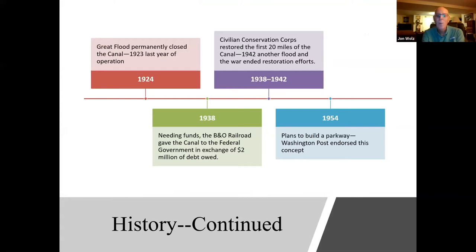In 1924, there was another great flood that permanently closed the canal. 1923 was the last year of operations. In 1938, the B&O Railroad gave the canal to the federal government in exchange for $2 million of debt owed.